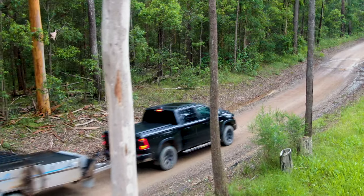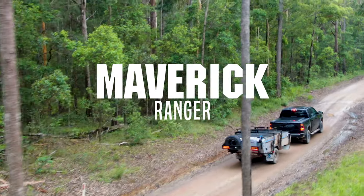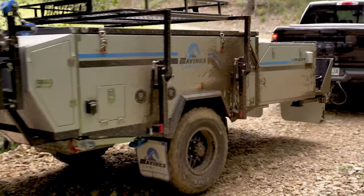Welcome to Camper Trailer of the Year 2021, brought to you by the power of Redarc. Today we are looking at the Maverick Ranger, an affordable forward-fold camper all the way from South Australia.